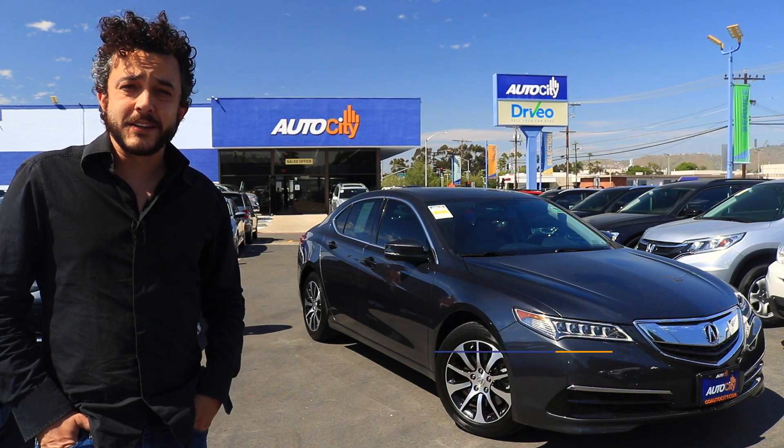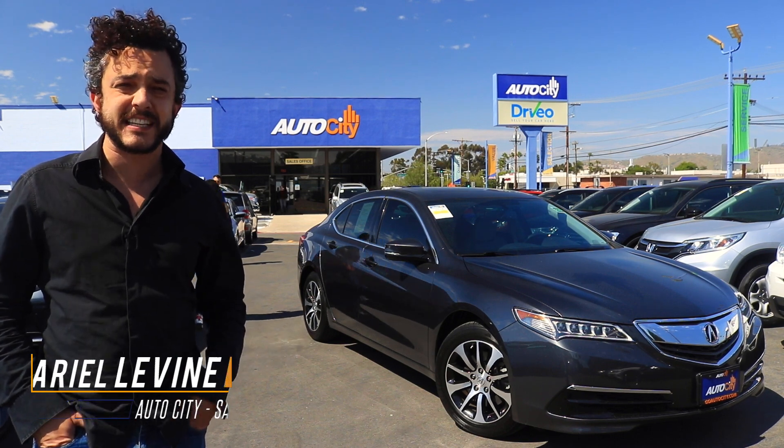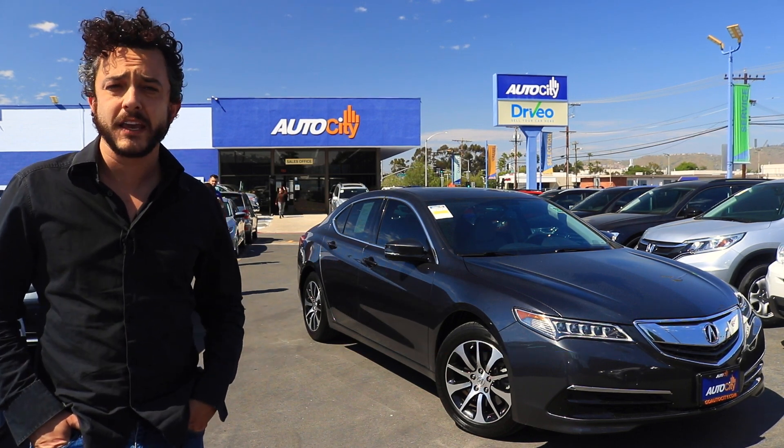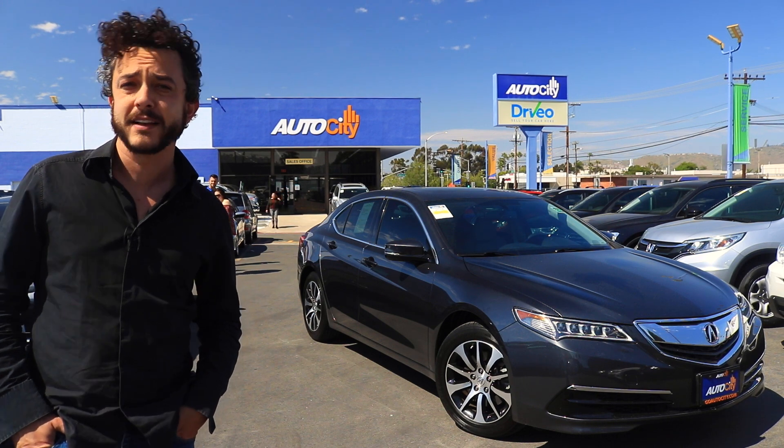Hi, it's Ariel with AutoCity in El Cajon, San Diego's award-winning used car dealership. Behind me is a 2016 Acura TLX in gray with a gray stone leather interior. This car has about 35,000 miles on it.